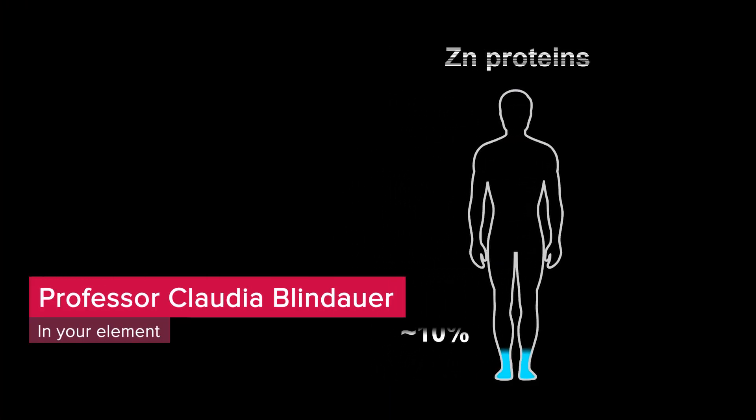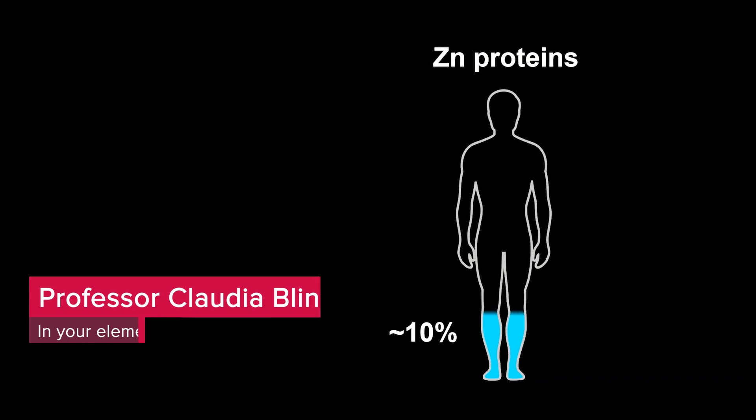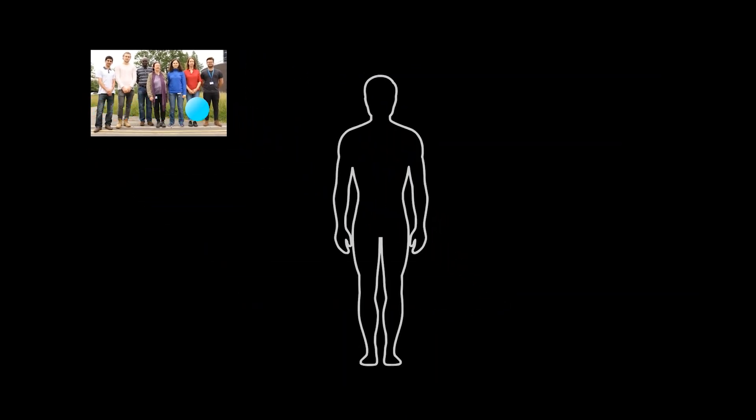The more complex an organism, the more zinc it requires — and this is also true for humans. No less than 10 percent of our proteins require zinc. However, both too much and too little zinc can lead to cell death. The Blindower team at the University of Warwick studies how organisms ensure their cells receive the right amount of zinc.